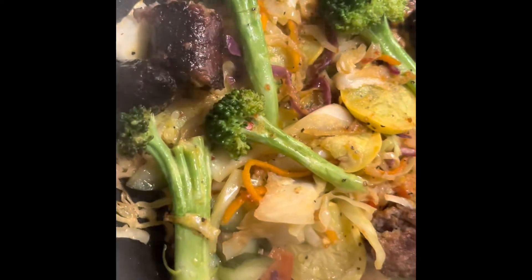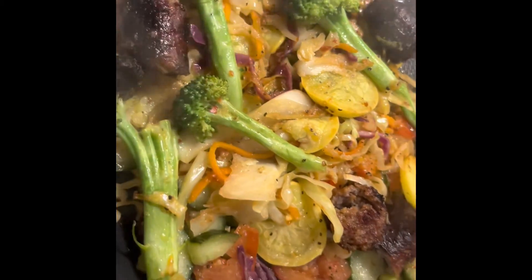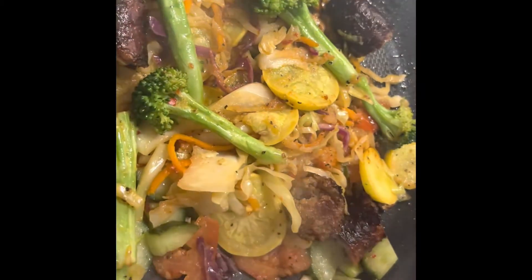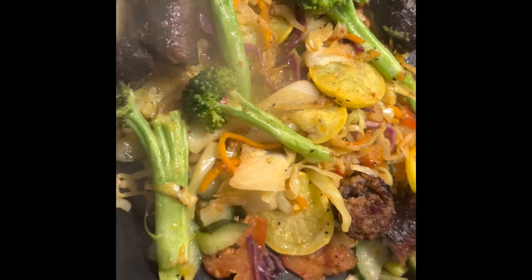My vegetables are all done. I've got a bratwurst diced up in there, some fresh broccoli, yellow squash, some cabbage blend, some cucumbers, onions, tomatoes, and I put a little seasoning on there.